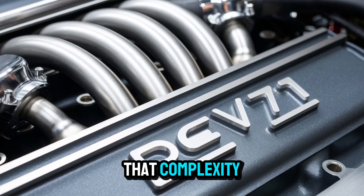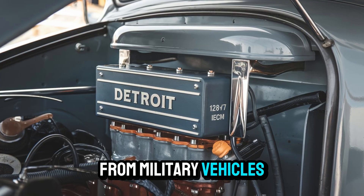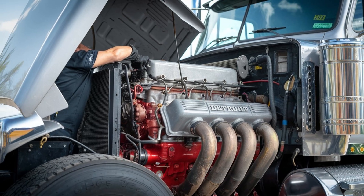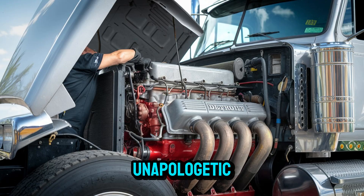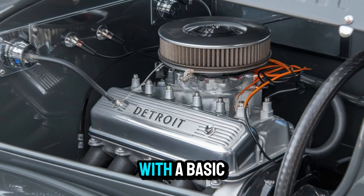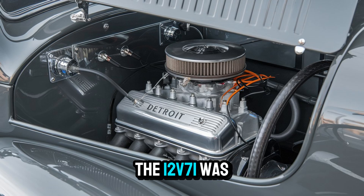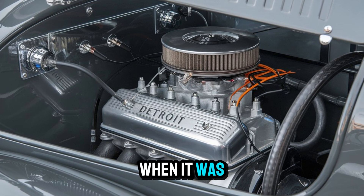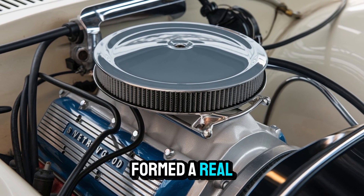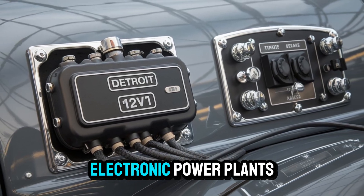And yet, despite that complexity, the 12-V71 earned a reputation for brutal reliability. From military vehicles and buses to fishing boats and off-road rigs, these engines saw action everywhere. They were overbuilt, underappreciated, and totally unapologetic. How many engines today can you fix with a basic set of tools and a good ear? The 12-V71 was loud, but it also talked to you. You could hear when it was happy. You could feel when it needed attention. Mechanics and drivers formed a real connection with these engines — a kind of mechanical trust that's almost impossible to replicate with modern electronic power plants.